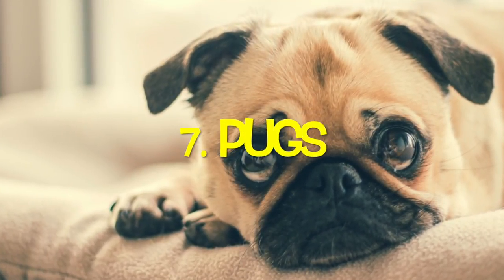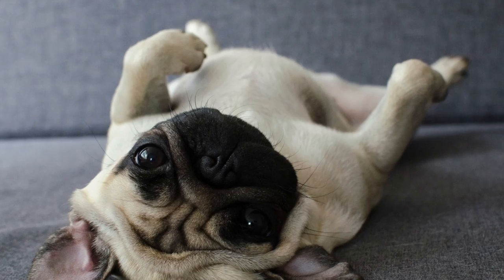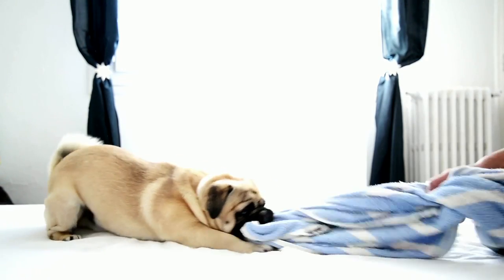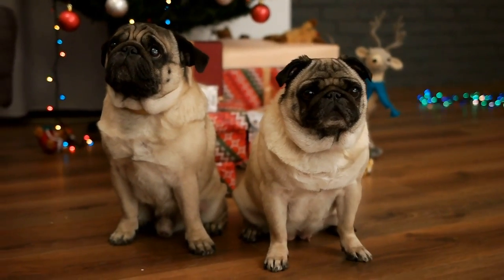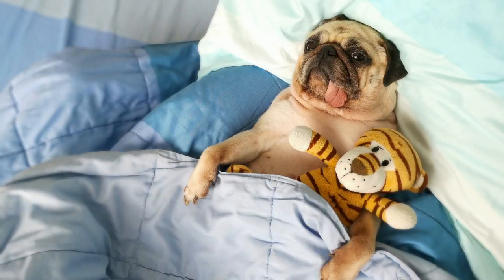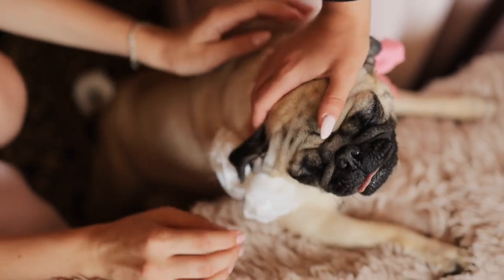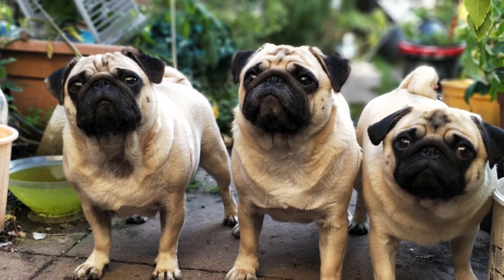Number seven: Pugs. Pugs are typically lazy, pocket-sized dogs with low activity requirements. A short walk and some playtime would be more than enough to satisfy the lapdog's exercise needs. Pugs are usually friendly and non-aggressive towards strangers and other dogs. They are intelligent, loyal, fairly quiet, and obedient dog breeds that can be easily trained. Keep in mind, however, that despite their small size, they shed more than some other dogs. Pugs have a thick double coat which needs regular brushing and maintenance. Black Pugs have a single coat and are significantly less prone to shedding than their fawn and apricot counterparts.